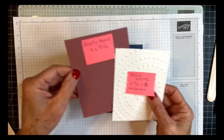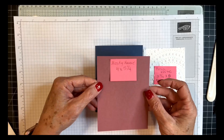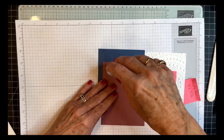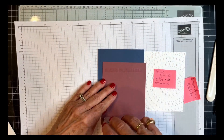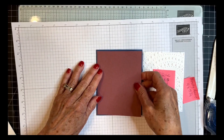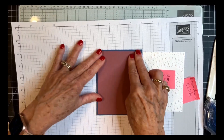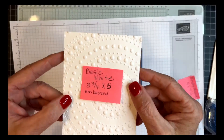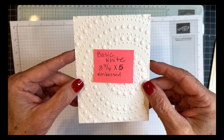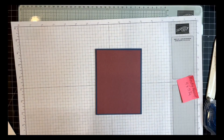I have a piece of Moody Mauve that is four by five and a quarter, and I'm going to adhere that to the front of our card base. All the cards today with this Iconic Celebrations suite are going to be very simple cards, easily duplicatable. I have a piece of Basic White cut three and three-fourths by five, and I've embossed it with our new dotted embossing folder. I used this a couple weeks ago with the Filled with Fun stamp set.